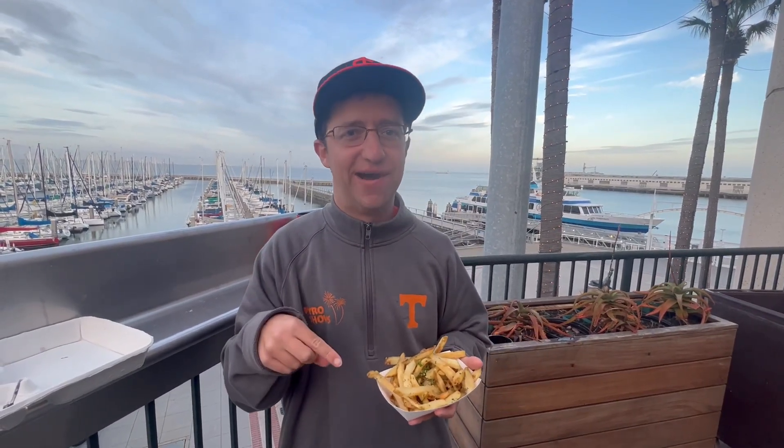We were just in San Jose a couple days ago and got garlic fries in the Bay Area — those were definitely not garlic fries like these.